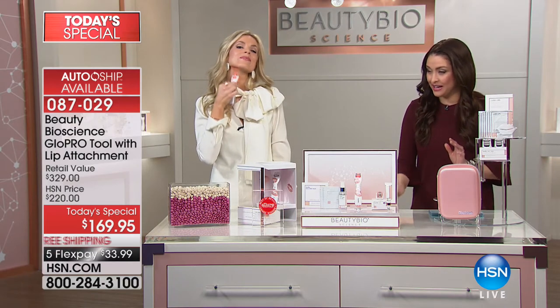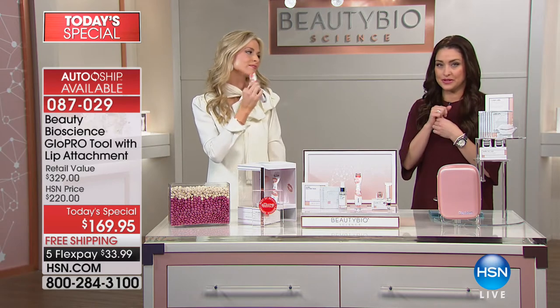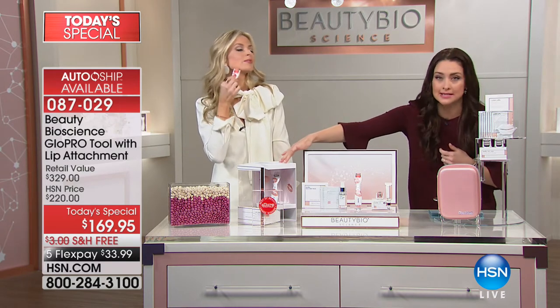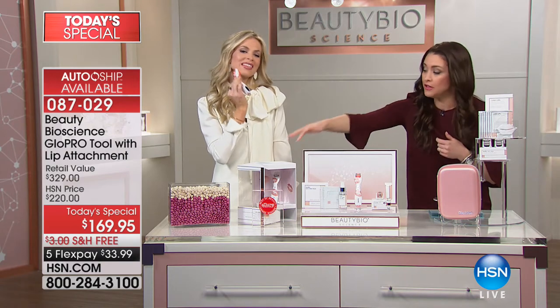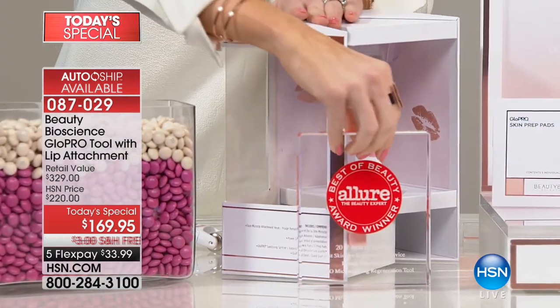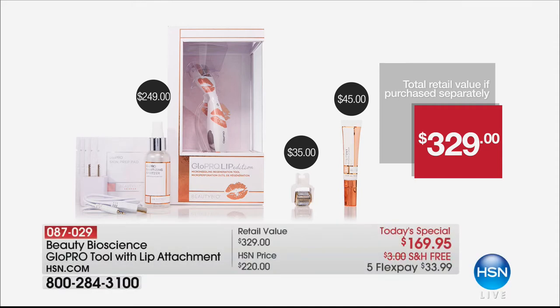Nordstrom, Neiman's, and Bergdorf's were like, 'Seriously, what are you doing at HSN for one day?' Jamie can only do this for just one day because the tool itself is $250 at major department stores. And this lip edition — with the rose gold lips on the handle — is not in Nordstrom or Neiman Marcus yet. It will launch there later this spring, but right now the only place you can get it is here. You also get to try it at home for 60 days — Jamie always does 60 days, not 30.